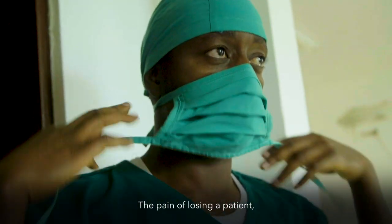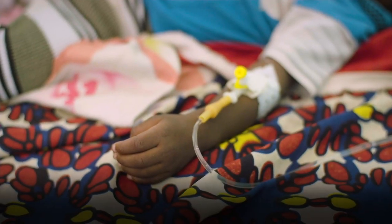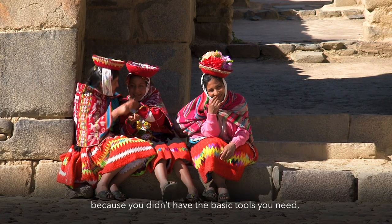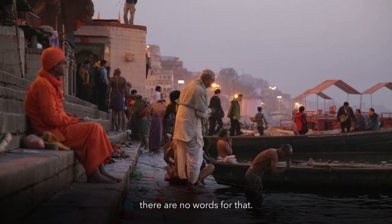The pain of losing a patient is terrible, but the pain of losing someone unnecessarily because you didn't have the basic tools you need — there are no words for that.